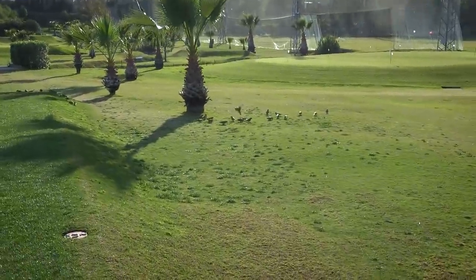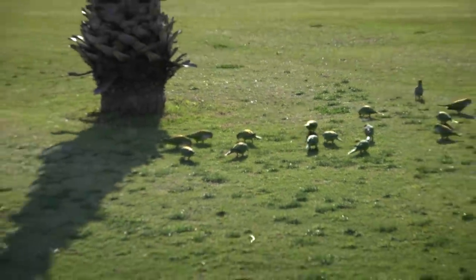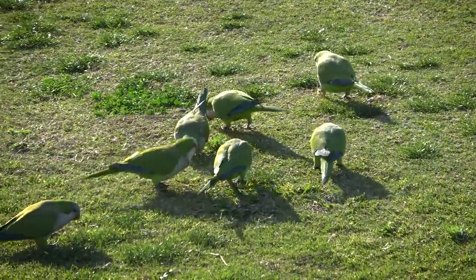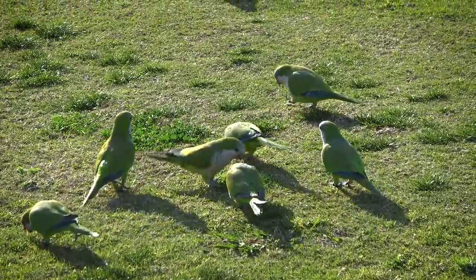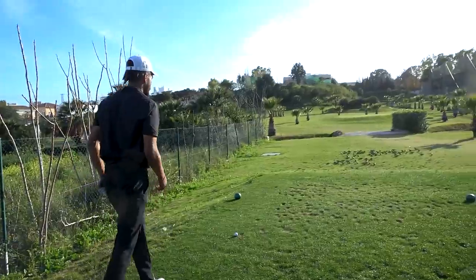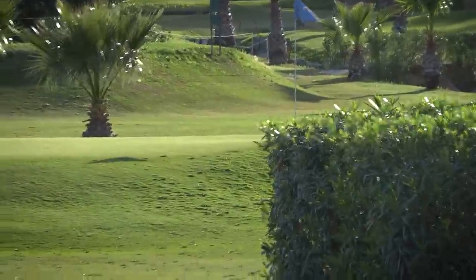They're parakeets! Parakeets. How many of these are there? Here we have the South European parakeet, camouflaging in the grass. With a little tucked flag at 71.